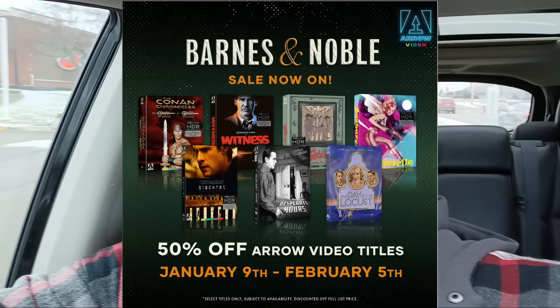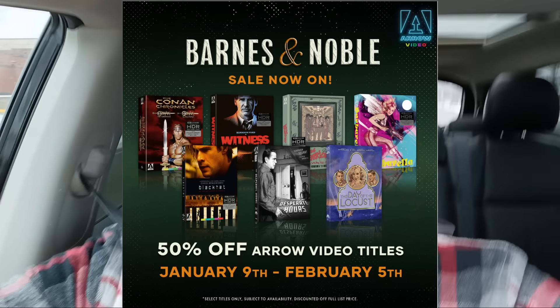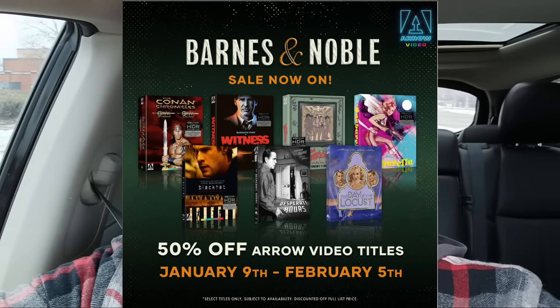Movies and physical media. I am not driving. I'm headed to the Barnes & Noble because the Barnes & Noble 50% off Arrow Video sale started today. And it goes through, I believe, February 5th. So, good stuff. I got something on hold and I'm going to take a look at what else they have. We'll hope for the best.